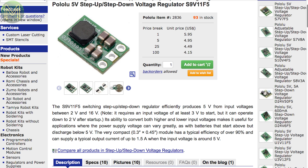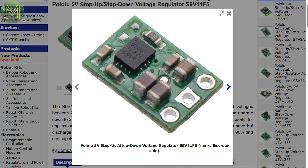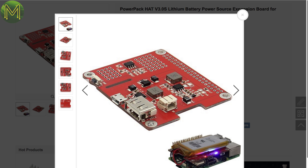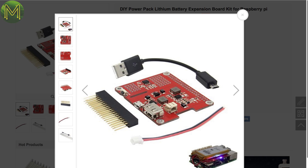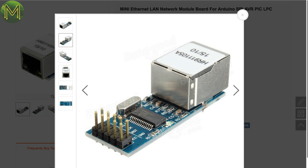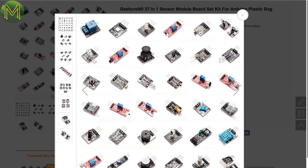Pololu have a pretty neat step-up/step-down regulator based on the S9V11F5, which provides a stable 5V at 1.5A from a 2–16V input, though in reality it won't start unless there's at least 3V. On the cheaper side, there's a Pi expansion board providing LiPo battery management that can act like a UPS — it can power your Pi from the GPIO header or via USB. There's also a board providing 100 Mbit Ethernet over SPI, and a kit containing 37 sensors, buttons, LEDs and other components that would cost more if bought individually.